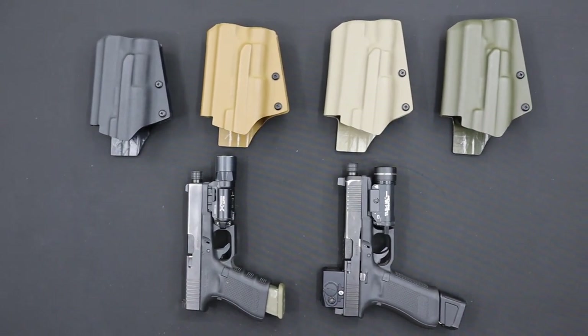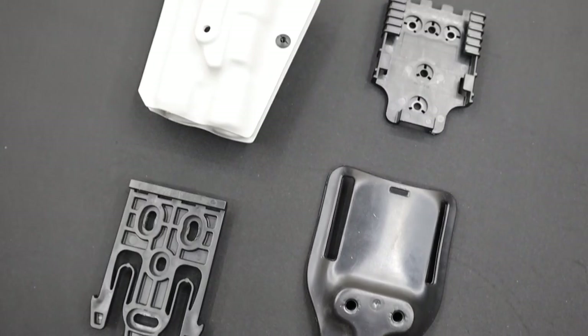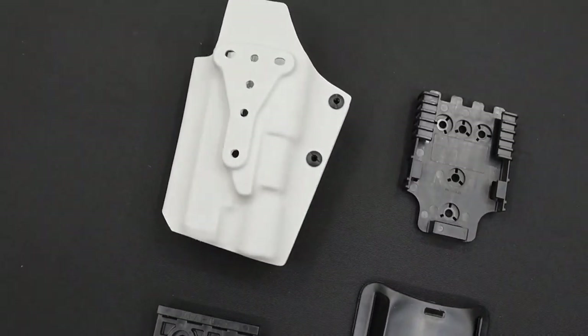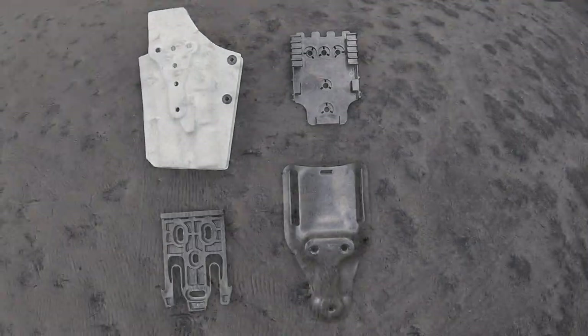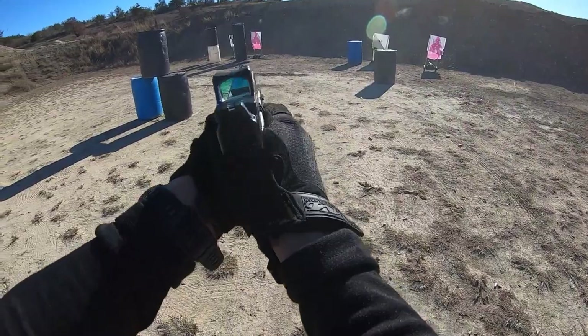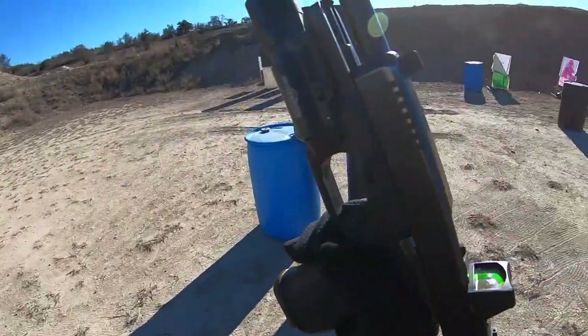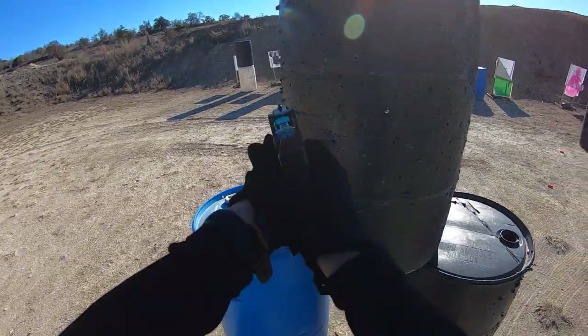For mounting options, we decided to mold our setup to Safariland's QLS system. Their quick locking system is a popular, reliable foundation that most gun owners use to mount their holsters. We've adopted their blueprint because you can also run some of their other alternatives, such as their injection molded paddle, using the same footprint located on the Gambit holster. For a more in-depth breakdown on Safariland's QLS system, I'll have some links in the description.